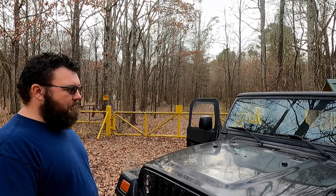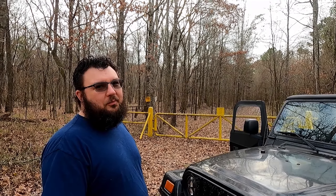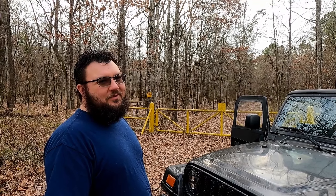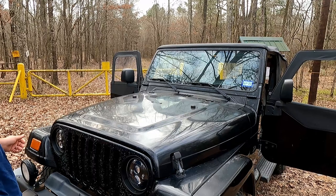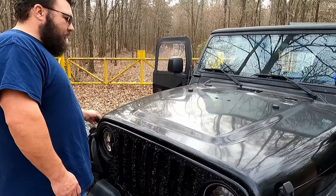We brought in 2023 by buying a Jeep on the last day of 2022. Yep, this is our new year's resolution — to get out more. Well, here we go.